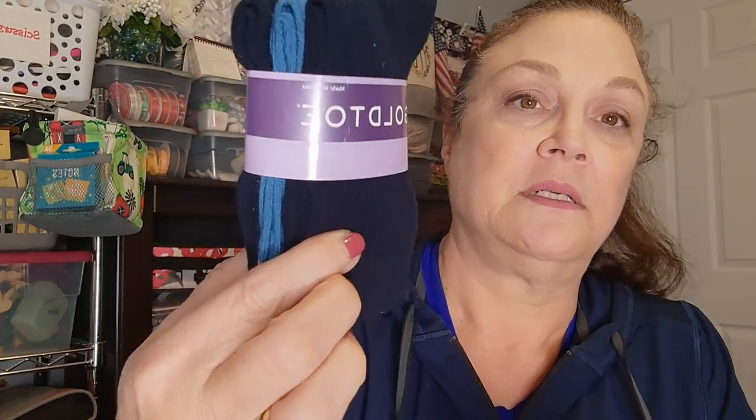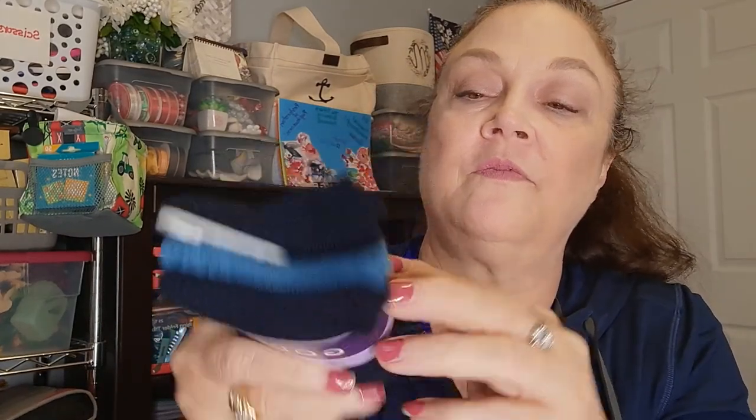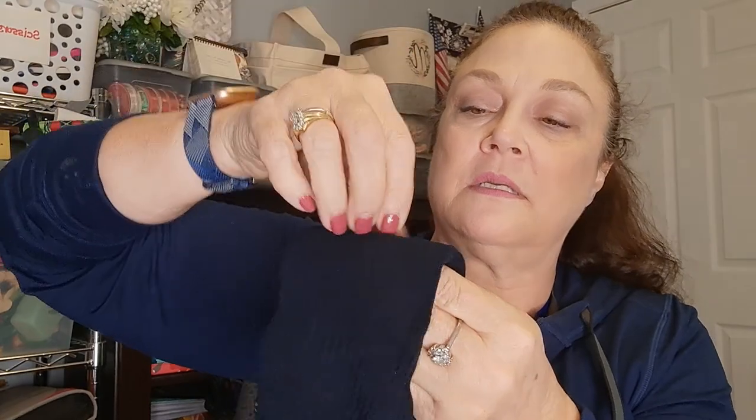Then I found these Gold Toe three pair - it says fourteen dollars on the retail tag. I'm not sure if these are for adults or children because they look small. I'm going to open them up to take a look. These might be for kids - which means my granddaughter will have some nice long socks to go up to her knees. I grabbed them anyway because I like her having nice sturdy socks.